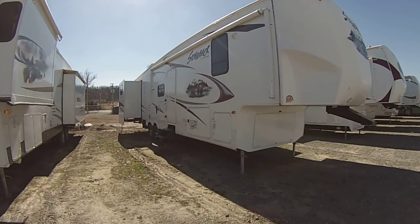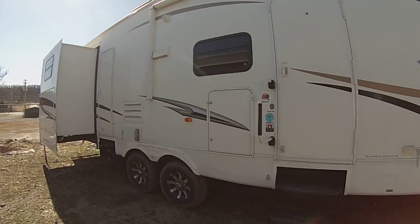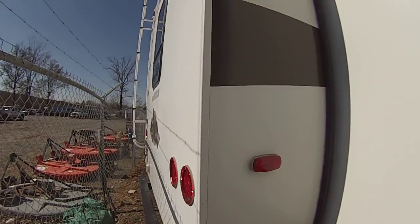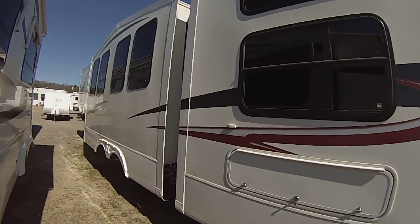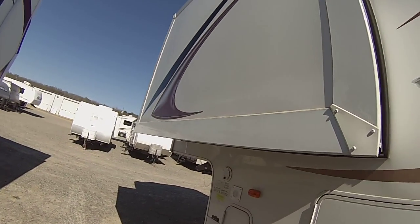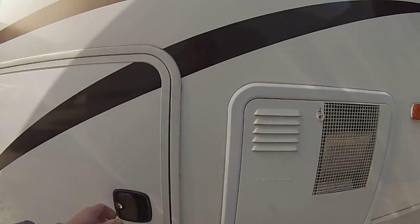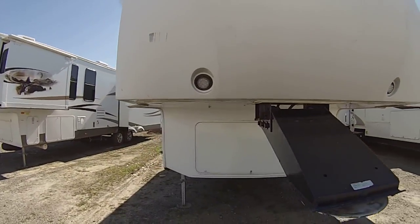I have a 2012 Forest River Cedar Creek Silverback 35QB4. It has an electric awning, dual entry doors, outside kitchen, rear ladder, four slides, lots of storage. There's your docking station, the 10-gallon gas-electric water heater, and LED docking lights.